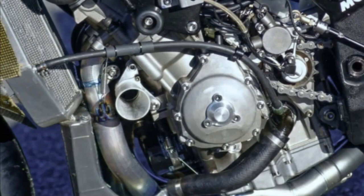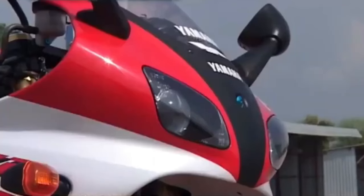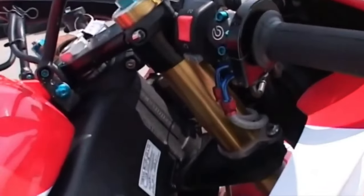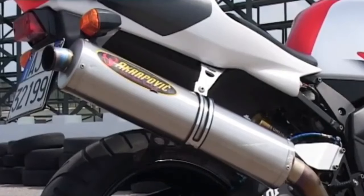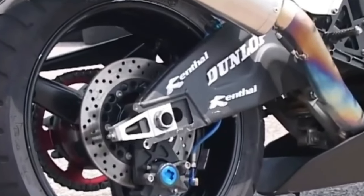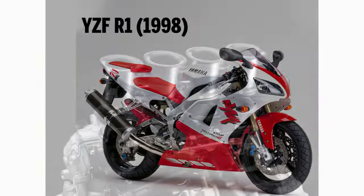The gasoline supply is sophisticated, using an electronic injection system. By comparison, in 1998 Yamaha simultaneously produced the 1000cc YZF R1 hyper-sport motorbike, which was not yet equipped with electronic fuel injection and was still using a carburetor system.